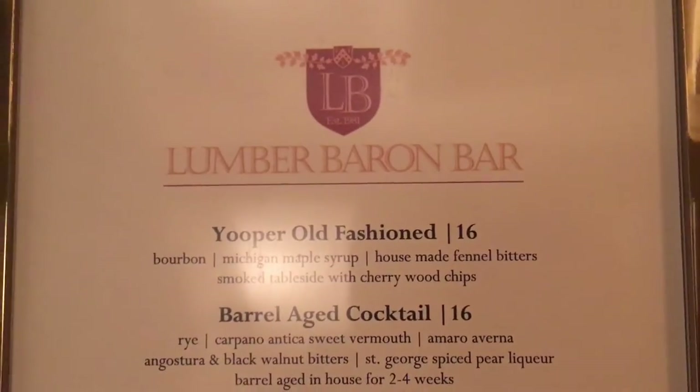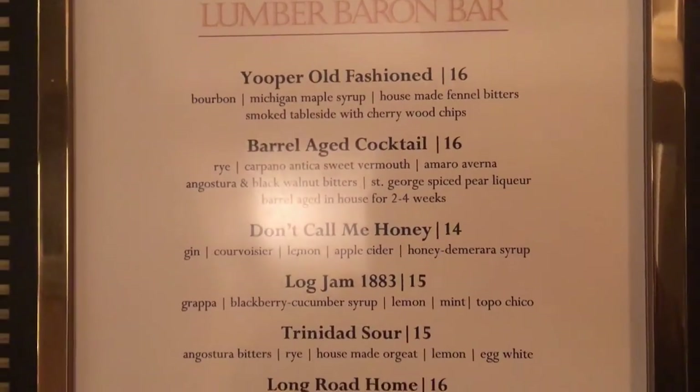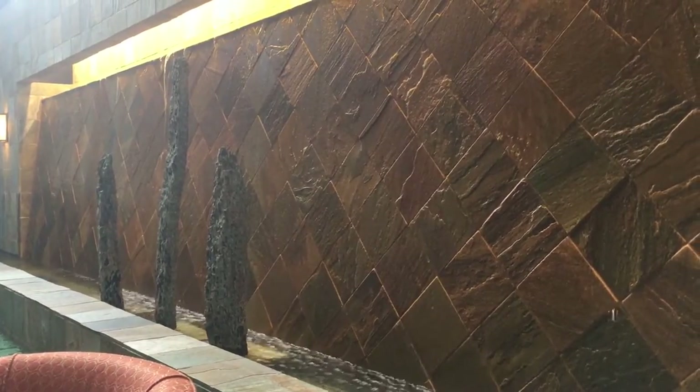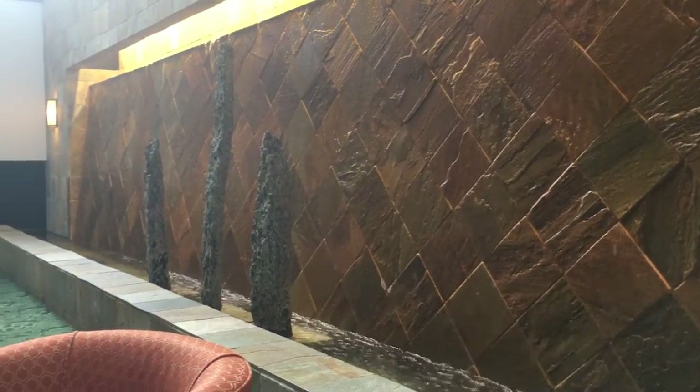It's the Lumber Baron Bar - a little menu action on the Lumber Baron Bar. Behold, we have some indoor waterfall-type water feature action and whatnot, along with windows to look outside.